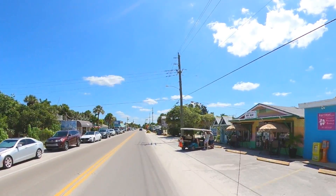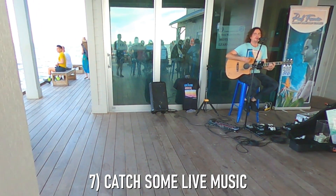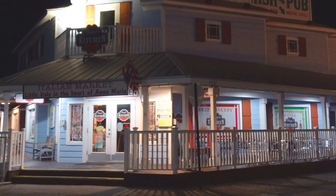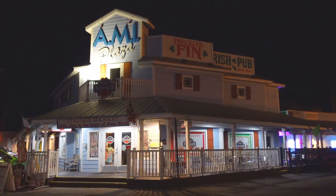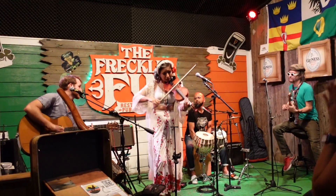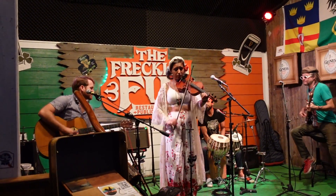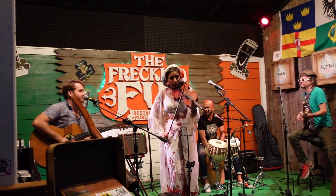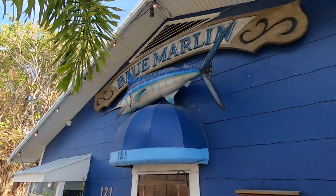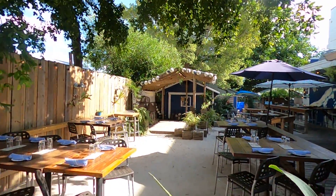Next up on the list of top things to do on Anna Maria Island is to catch some live music. And whether you're on the city pier, Bridge Street, or in between, a talented local musician is likely performing nearby. One of our favorite spots on the island to catch a band is the Freckled Fin — here, if your timing is right, you might be able to catch a performance from Anna Maria native Trevor Bystrom and his band. Another great spot to catch Trevor and other local bands is the Blue Marlin, which hosts live musicians every Friday and Saturday night.